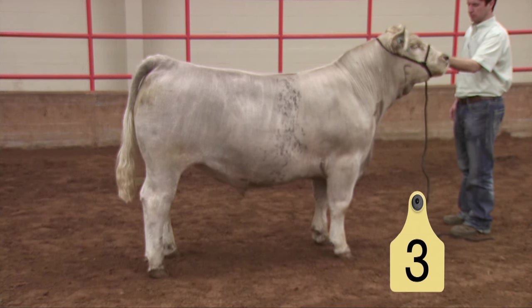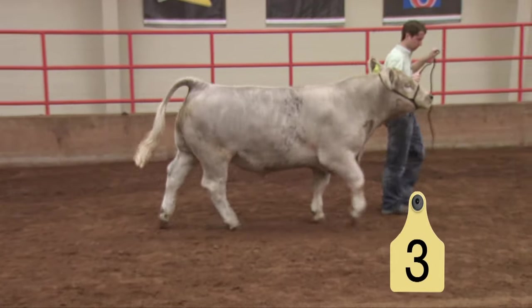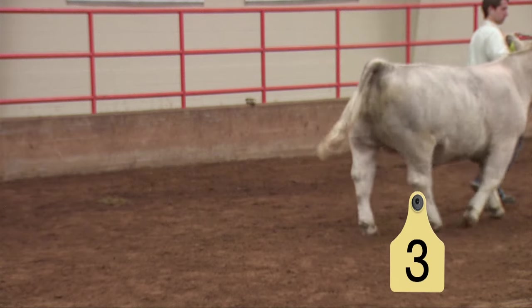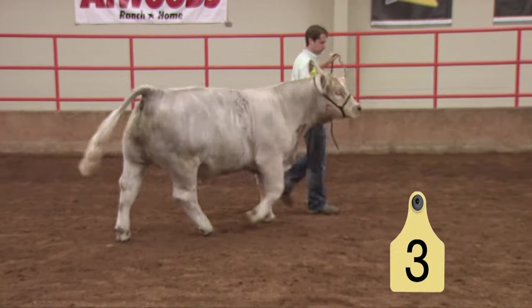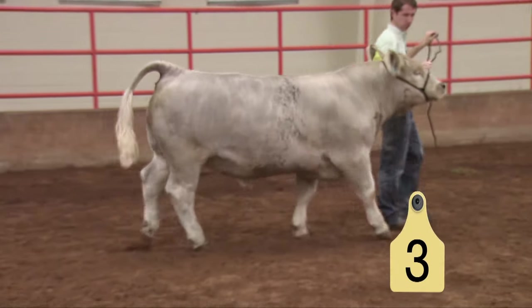He's a very bold sprung steer that's deep in his fore rib and remains very deep through his rear rib and flank. As we get him out on the lead, he's another steer that moves true as he comes and goes. Probably if we were going to improve him to make him better, we would make that steer flex and reach and go with a little more length of stride. You can see he doesn't quite reach and fill his track as we study the video of him on the move.